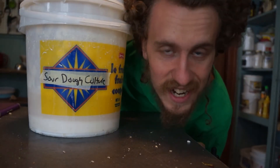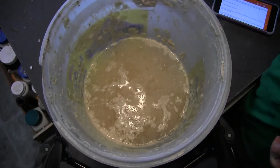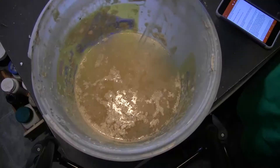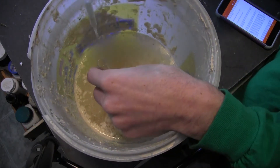Their experiment was done on yeast. This is my sourdough culture. It's pretty similar to the yeast culture they were using, so I'm going to use it to show you how they did the experiment.